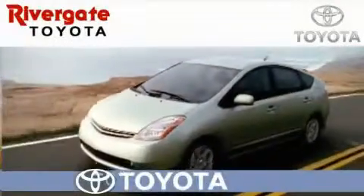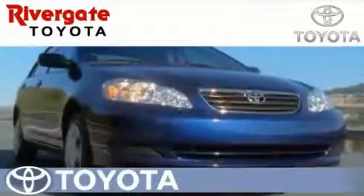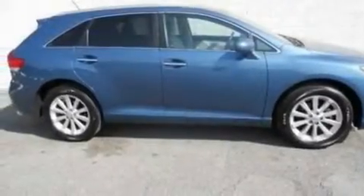Welcome to Rivergate Toyota Scion, the number one certified Toyota dealer in Tennessee and home of the best deals. This is a certified pre-owned 2009 Toyota Venza — functional utility for a modern lifestyle.